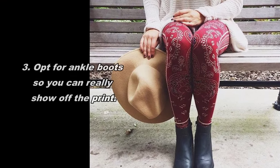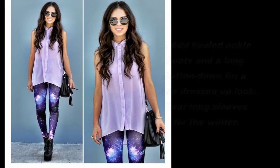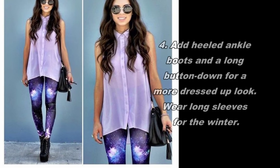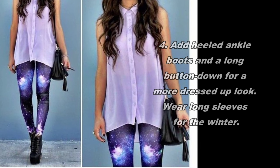4. Add heeled ankle boots and a long button-down for a more dressed-up look. Wear long sleeves for the winter.